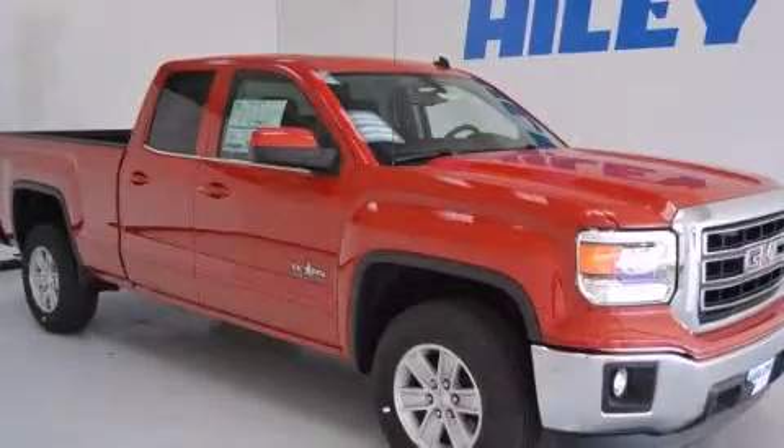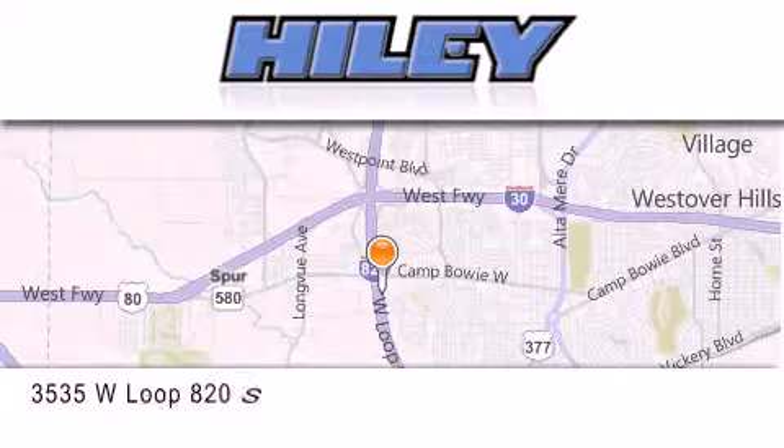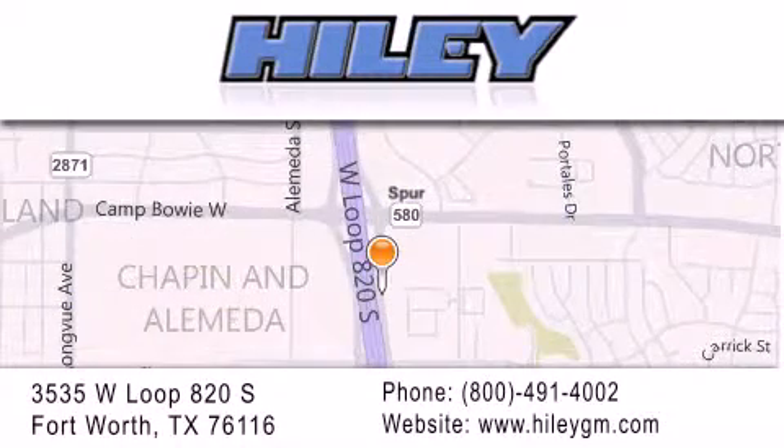Please call today to reserve this vehicle for a test drive. Highly Buick GMC is located at 3535 West Loop 820 South in Fort Worth. Our goal is to exceed all of your expectations to ensure that you'll return for future visits.